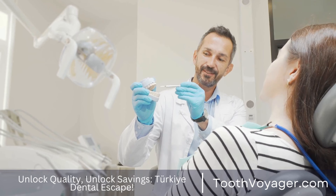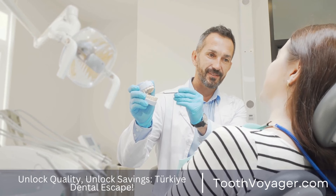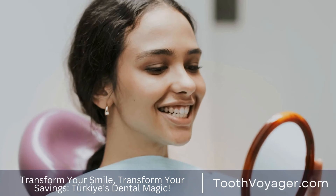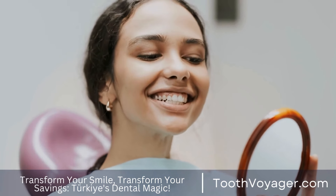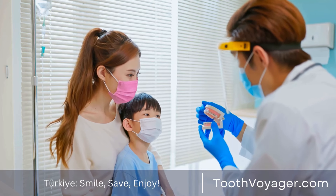The first step is to make an appointment with a dentist that specializes in cosmetic dentistry. The dentist will look at your teeth and then discuss your treatment goals. They'll also decide the best candidate for veneers on your teeth.